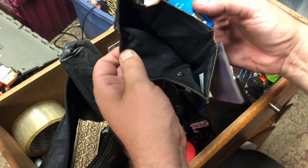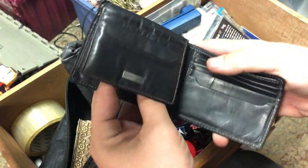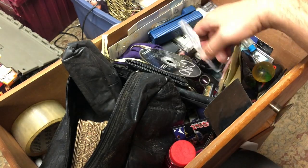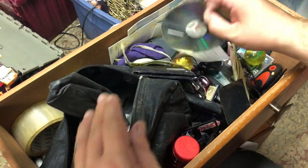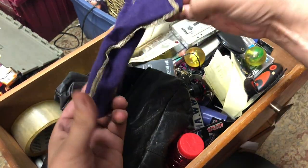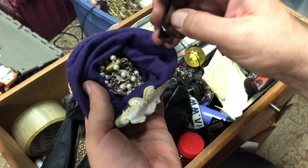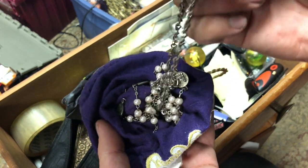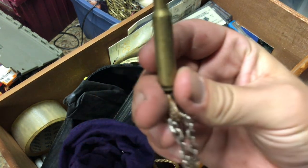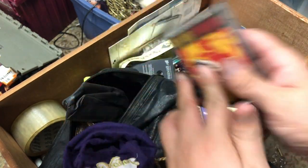We got some wallets, BART cards - if you're not from around the Bay, BART is something we ride, like a subway type of thing. Some CDs, a little cigarette roller, another wallet. We've got a bag and it's jingling - 'Daddy I love you' and there is what looks like a 223 necklace. That's interesting - makes a hell of a whistle. Guns N' Roses tape, and it's in there so we're keeping that.